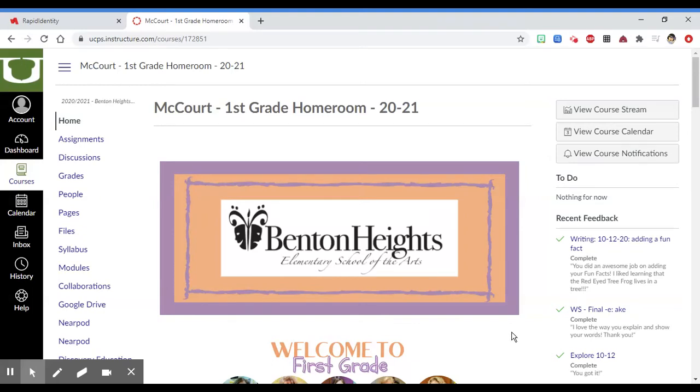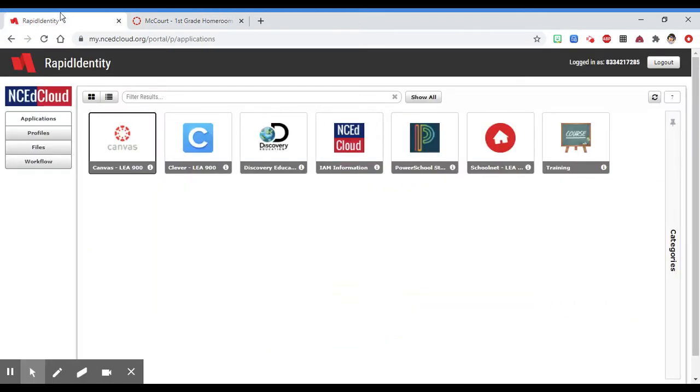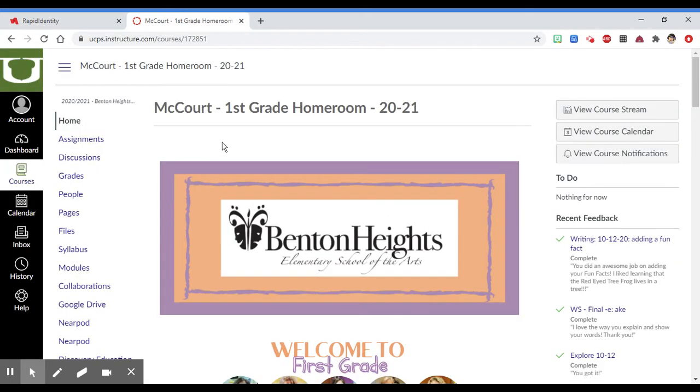Hi friends! I'm going to show you where you can see the feedback from your teacher after you've submitted an assignment. Once you've gone through Clever or the EdCloud to log into Canvas, or you're using the app, you'll see your home page.